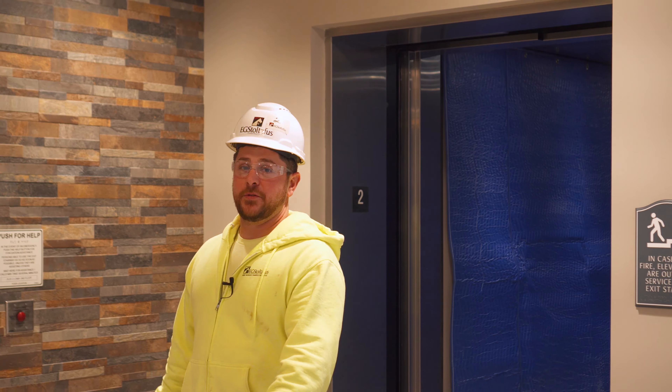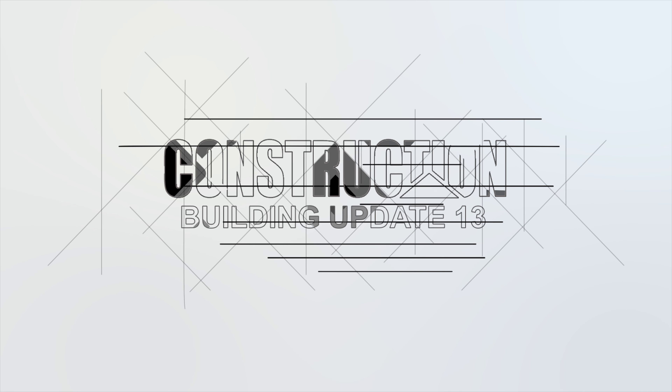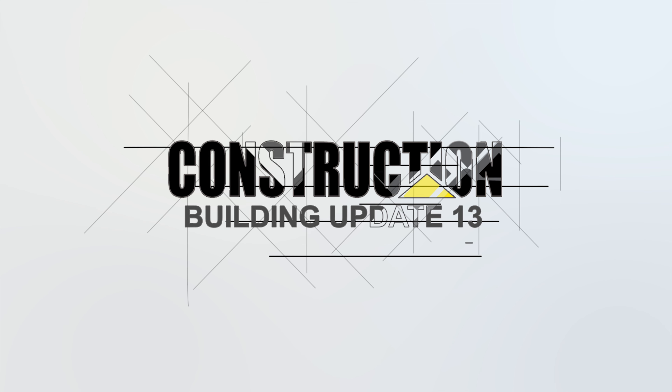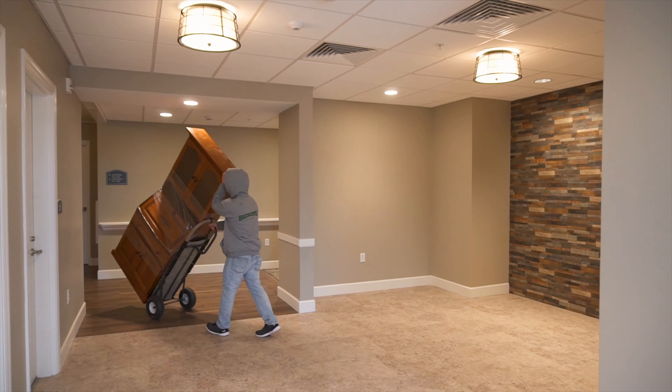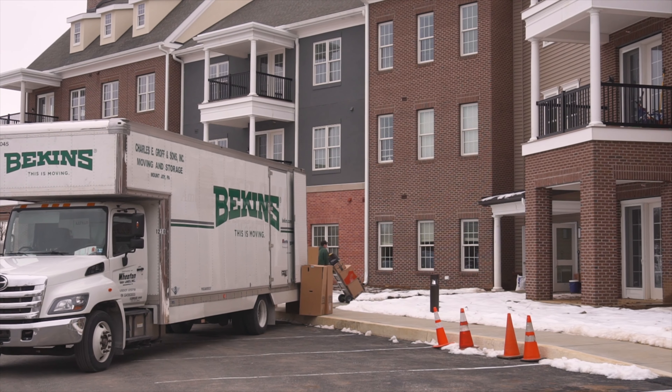Hi, this is Bob Koch from EG Stalsus. This is video update 13 for the Woods Building from Moravian Manor. Right now I'm standing in the Fireside Lounge right outside the Hall of Fame. We are currently occupying Section C, and it'll be 100% occupied by February 18th.